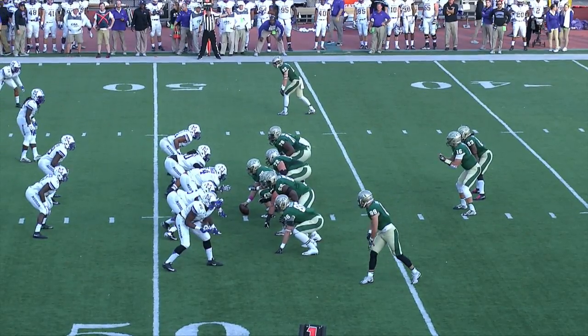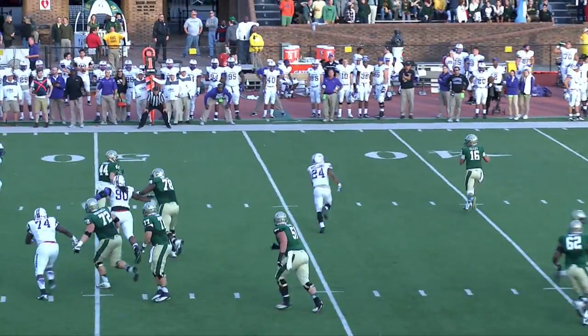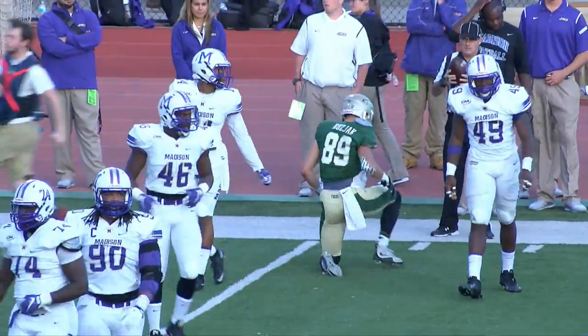Lulee from the shotgun formation. Tight end set to the right side. Fakes the handoff, back to pass, rolling to his right now. He's going to have to throw that football downfield. Kuzak diving for it. He made the catch at the 37-yard line.